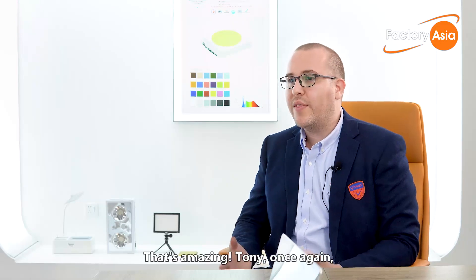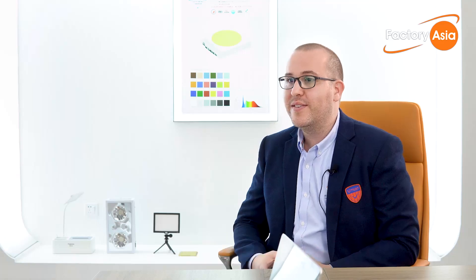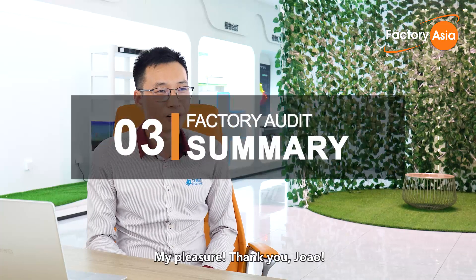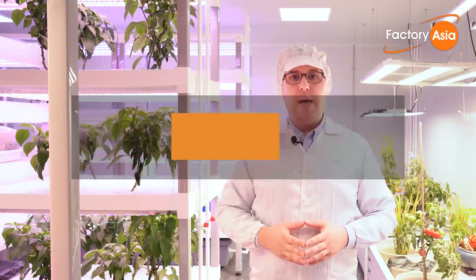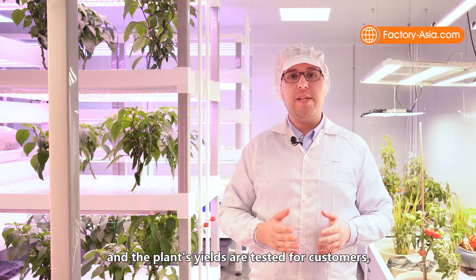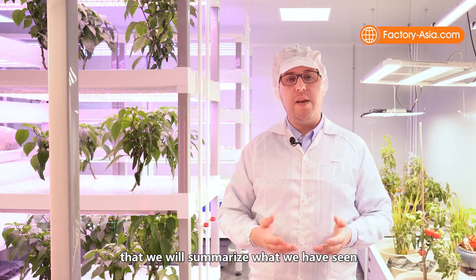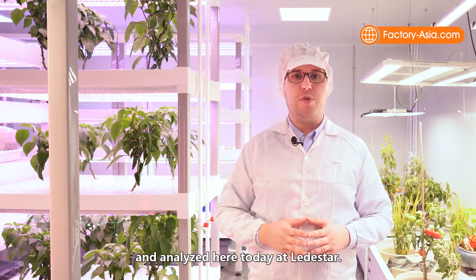Thank you very much, Tony, for having us here today and I wish you very good business. It's from here in the cultivation laboratory — where the spectrum and plant spectrum schemes are tested for customers — that we'll summarize what we have seen and analyzed here today at Leadstar.